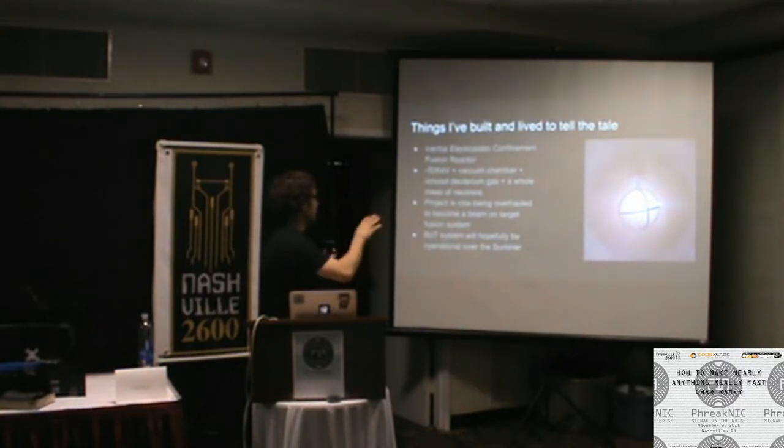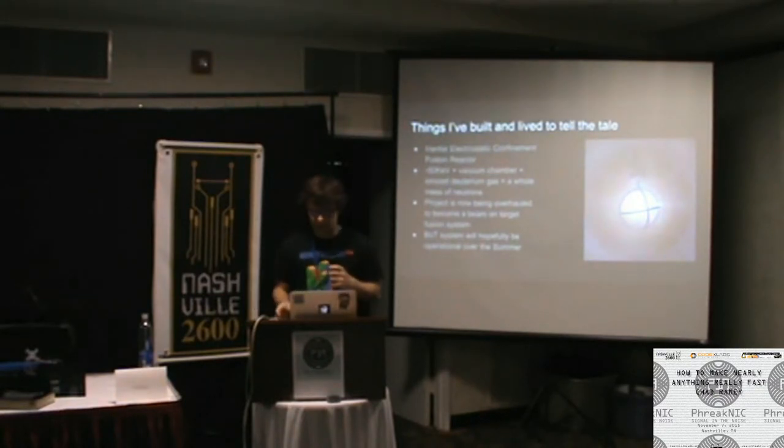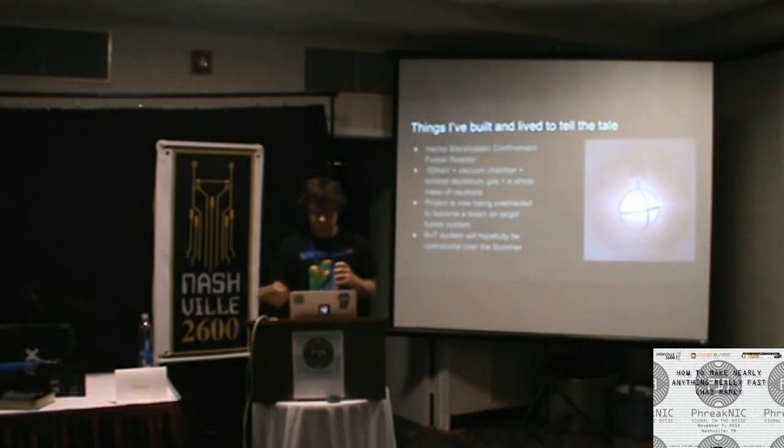After you've done fusion, you look back and realize it's a vacuum chamber with a bunch of high voltage in it — an exercise in resourcefulness, and certainly a hard engineering challenge. But building a particle accelerator makes fusion look like putting Legos together. I'm trying to build a cyclotron, which involves making an MRI-strength magnetic field, putting a vacuum chamber in between them, and doing all sorts of witchcraft with radio frequency switching potentials.